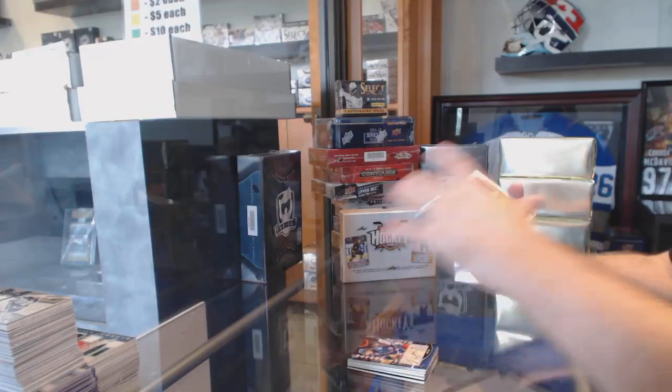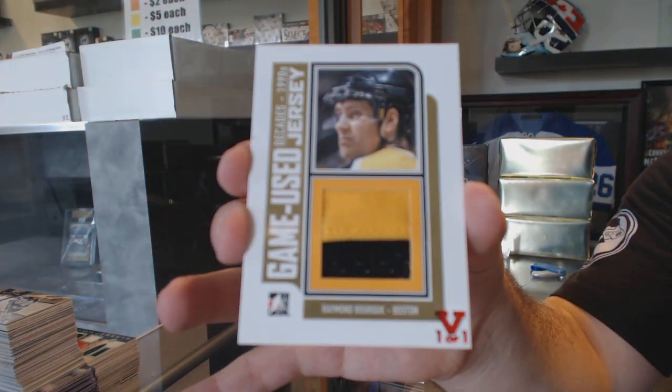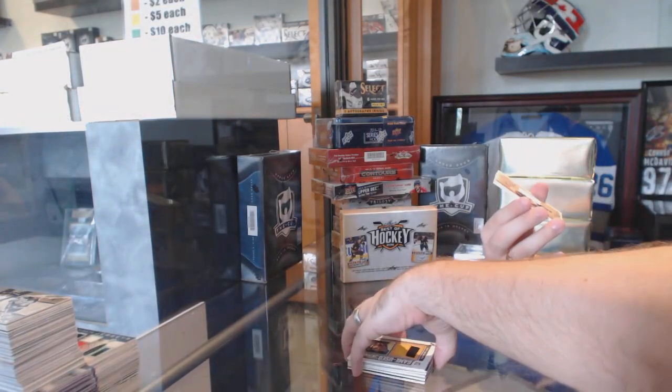We've got a Game News Jersey, Gold, for the Boston Bruins — Red 101 — Ray Bourque. Oh, that's huge.